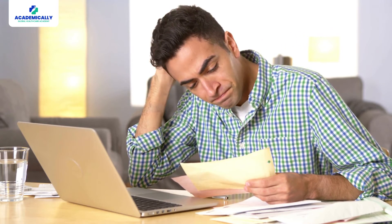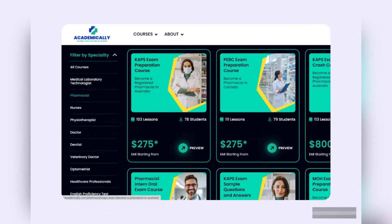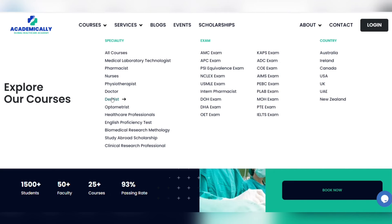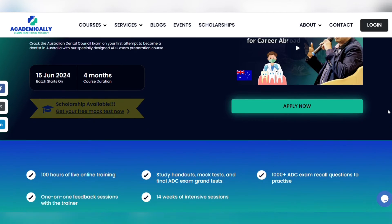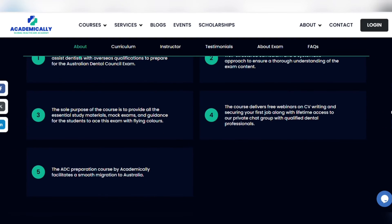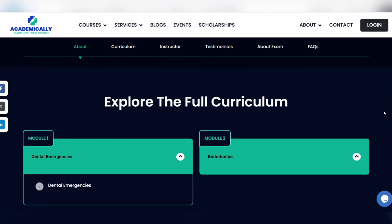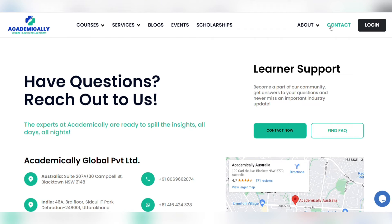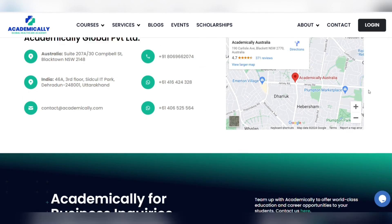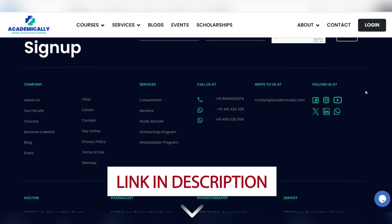If you are new to this and are in need of some guidance, Academically is more than glad to assist you. We have curated a special ADC exam preparation course for aspirants like you. This course will help you clear the exam on your first attempt. For more details about our course, you can check out the description. We also provide a free one-on-one counseling session with our experts.